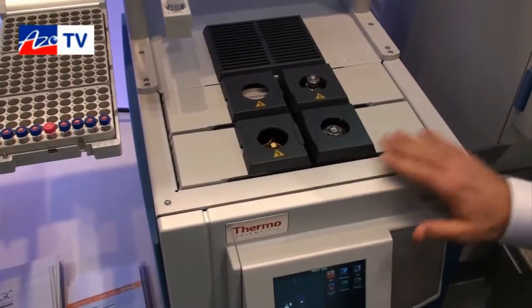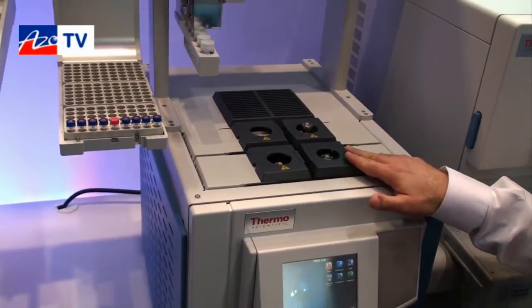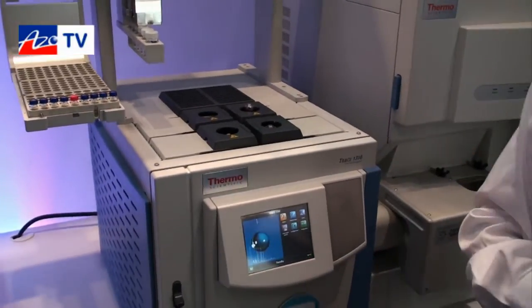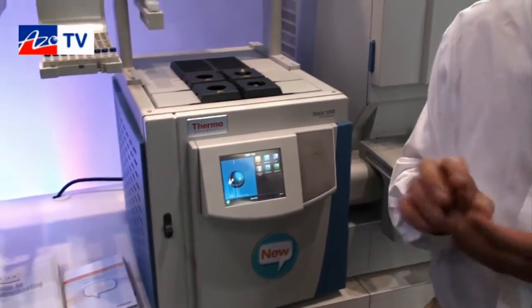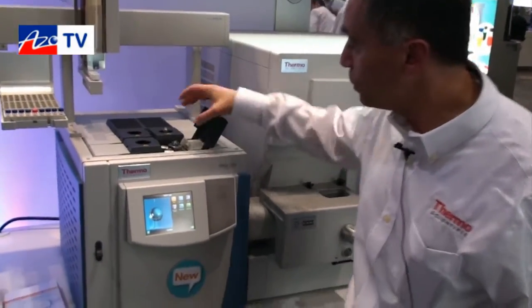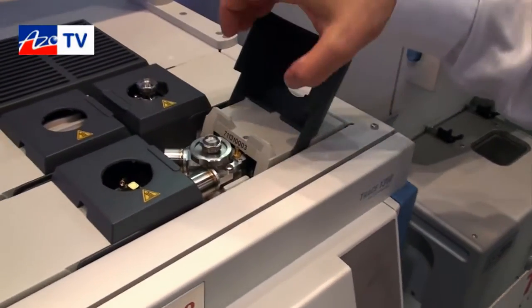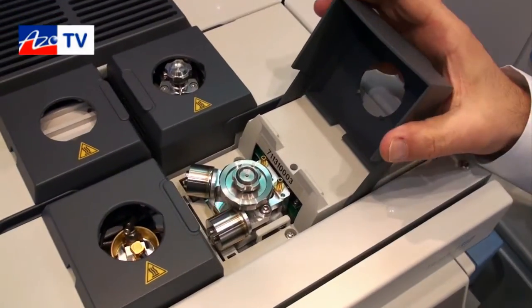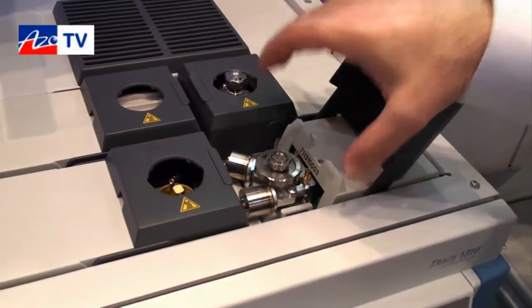The instruments have injectors and detectors which are completely scaled down from existing technology. We miniaturize injectors and detectors and make them available as modules — modules which include the injectors, the electronics and the pneumatics, and which are available to users to be plugged in and plugged out.